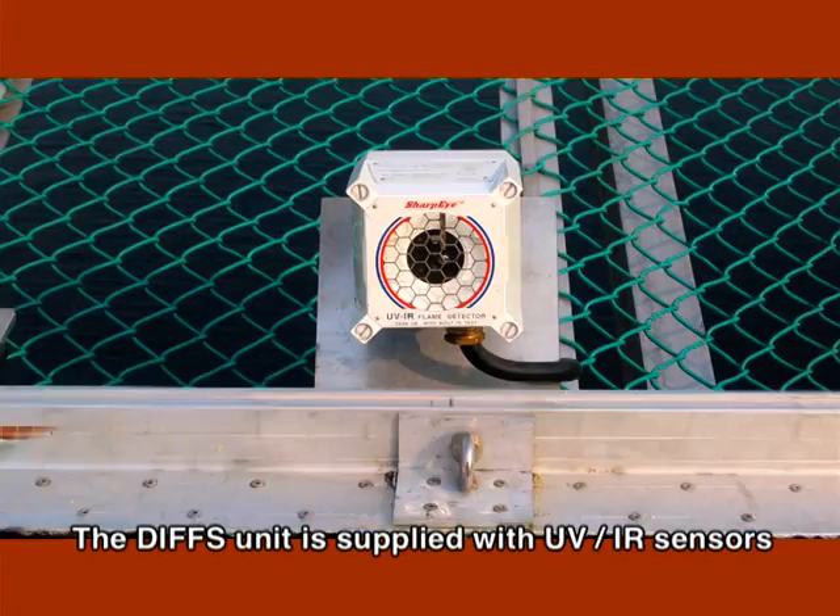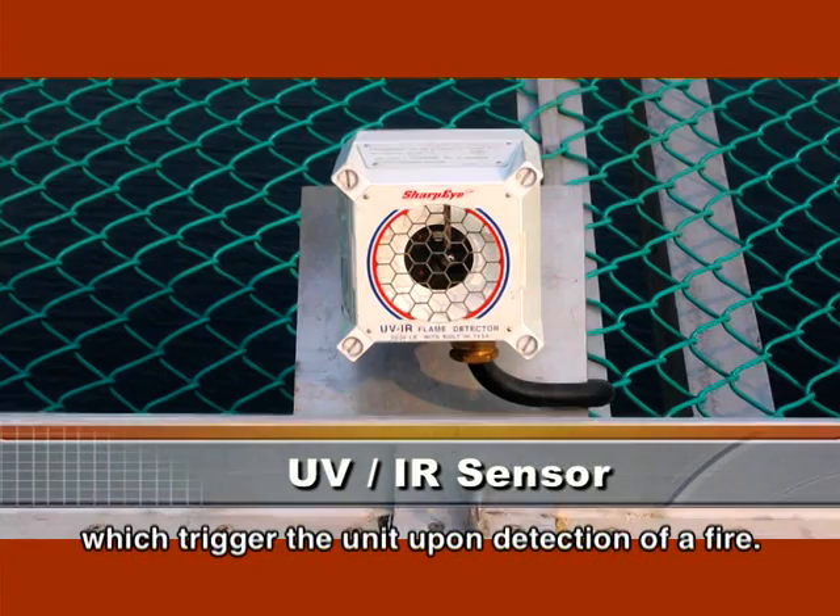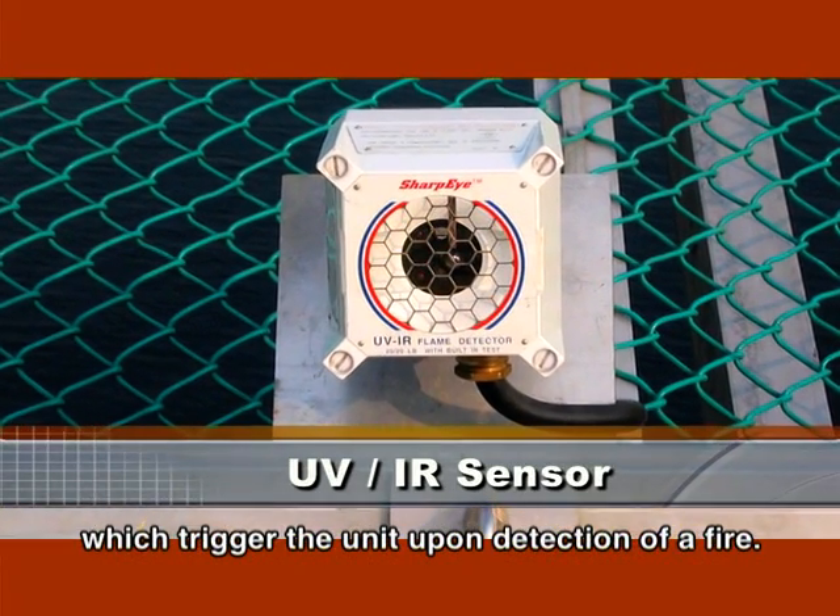The DIFS unit is supplied with UV-IR sensors, which trigger the unit upon detection of a fire.